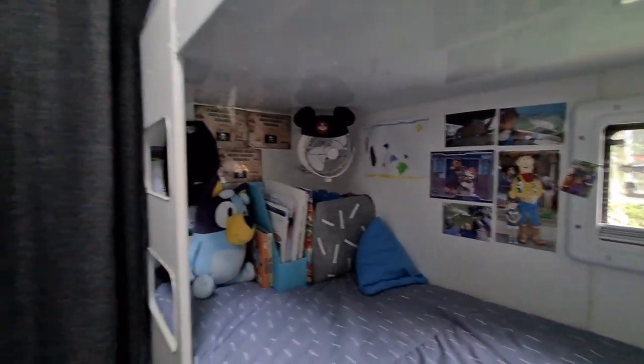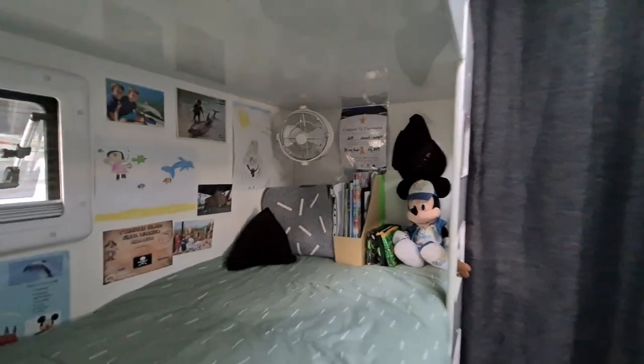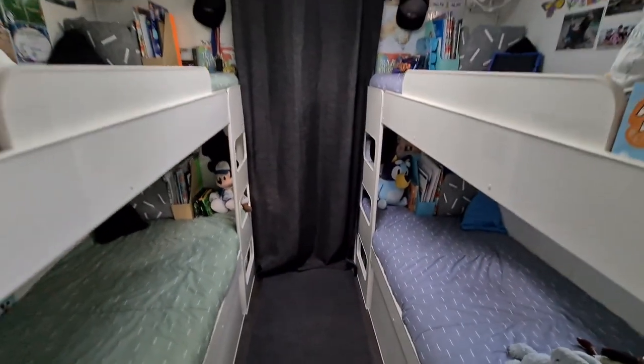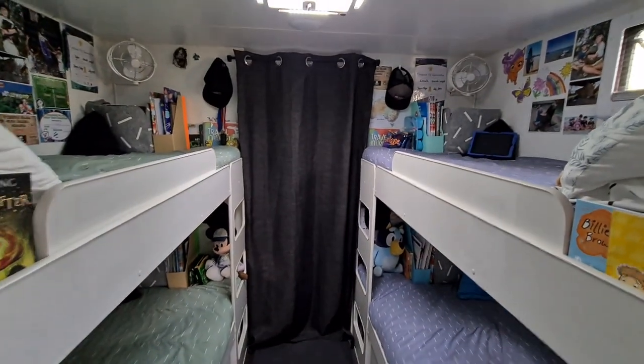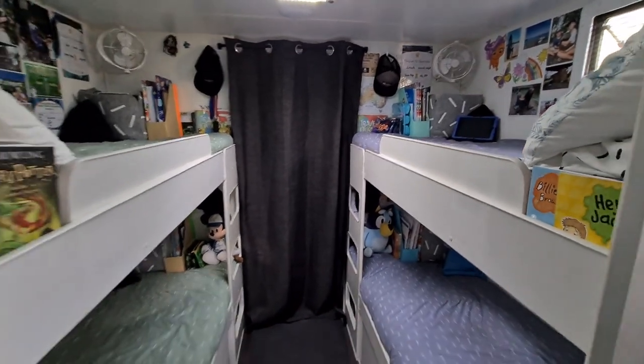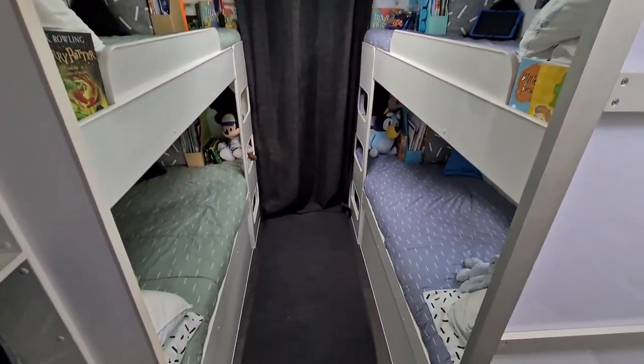They've decorated their own beds with pictures and stuff and they absolutely love it. It works so well. I just love that we can separate both areas with the curtain and the door, so they have their own little space.